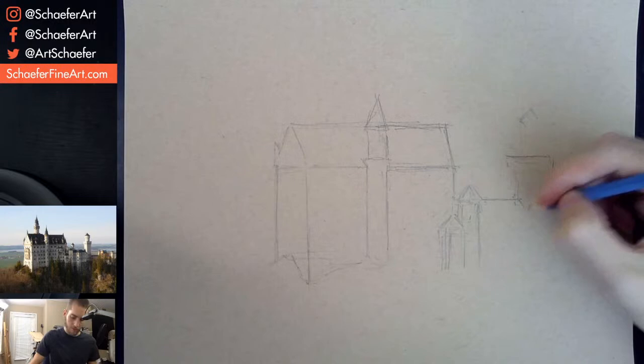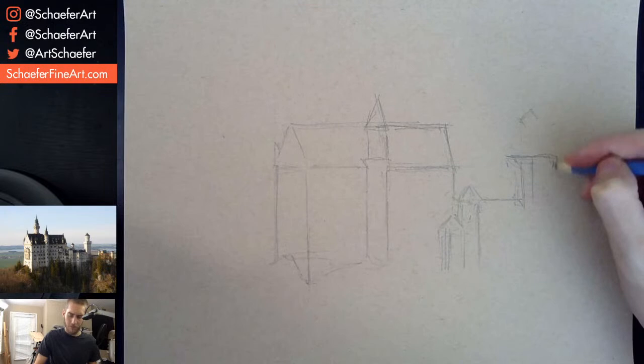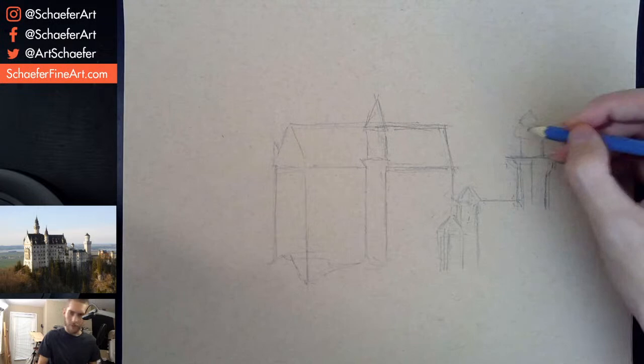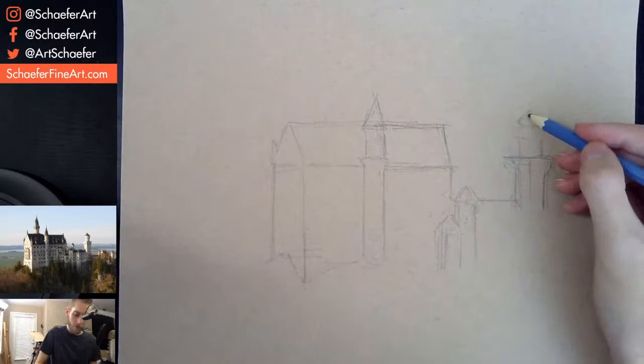I'm going to do this kind of loosely like I always do. You guys know how I always do it — kind of a sketchier style for architecture and stuff. So we'll try to keep that going with this sketch.